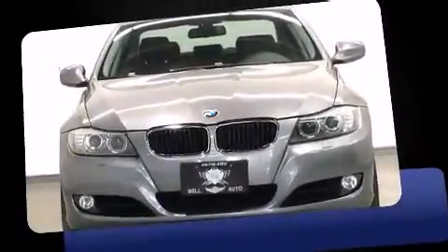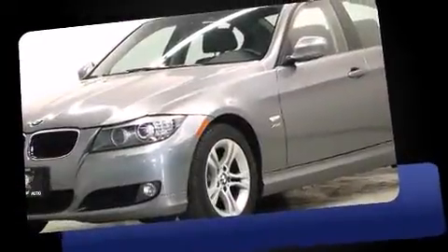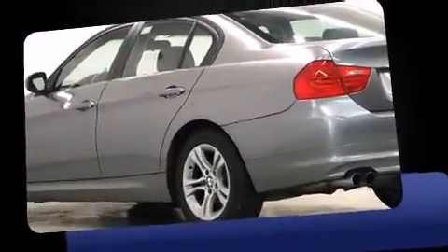Experience driving perfection in the 2011 BMW 328i. This four-door, five-passenger sedan has not yet reached the 100,000-kilometer mark. Under the hood, you'll find a six-cylinder engine with more than 230 horsepower.